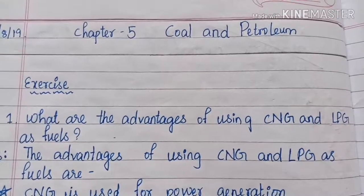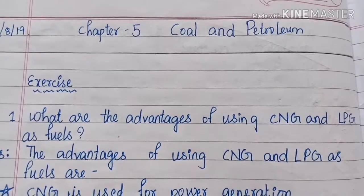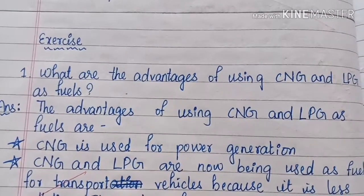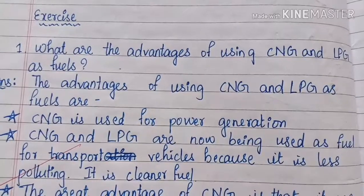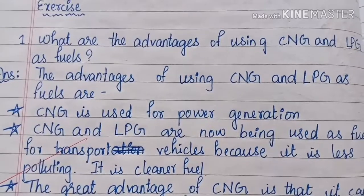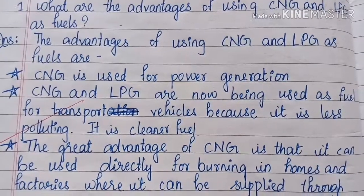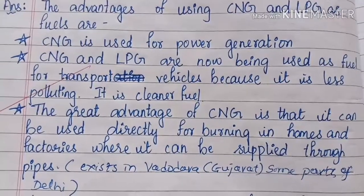What are the advantages of using CNG and LPG as fuels? The advantages of using CNG and LPG as fuels are: CNG is used for power generation. CNG and LPG are now being used as fuel for transport vehicles because it is less polluting. It is a cleaner fuel. The great advantage of CNG is that it can be used directly for burning in homes and factories where it can be supplied through pipes.